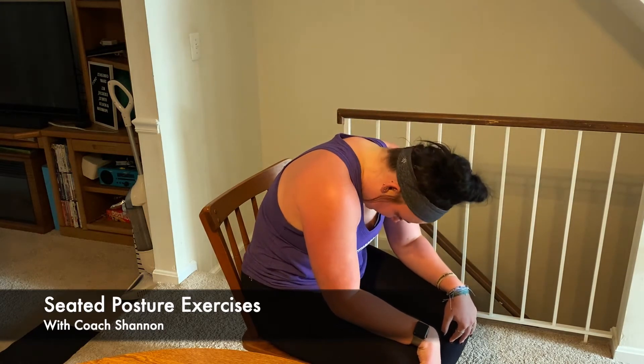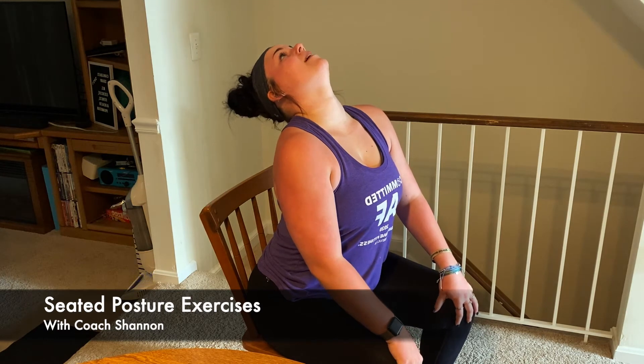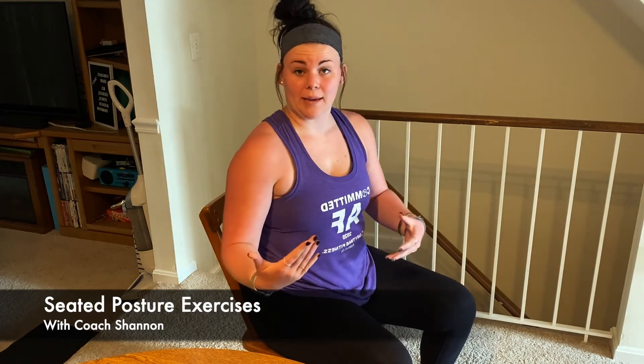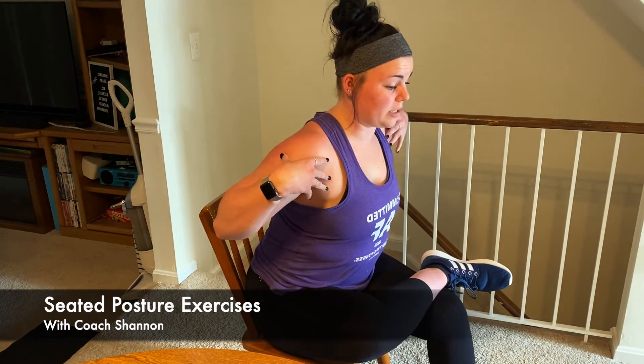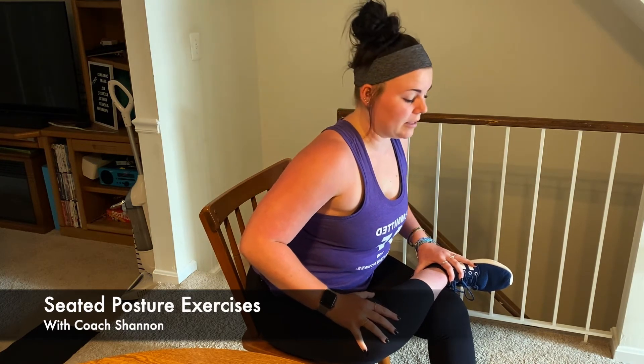Another option to help you is with your legs. You can do a hip stretch by bringing one ankle to the opposite knee and then just leaning forward into that stretch — keeping your posture while also getting a little stretch on your lower body. If you're sitting a lot throughout the day, this is one of my favorite exercises.